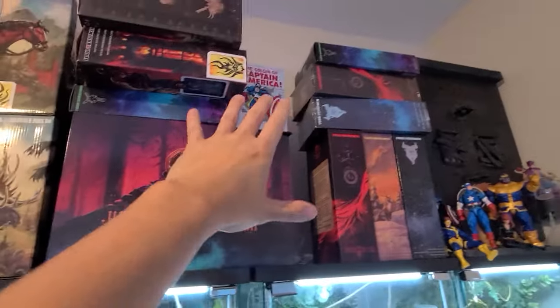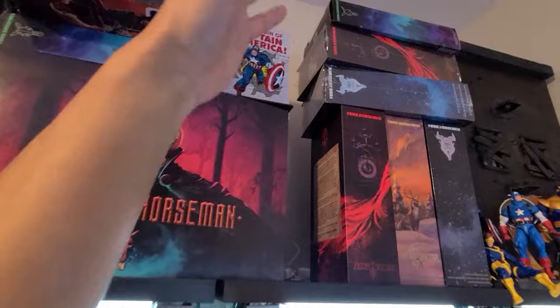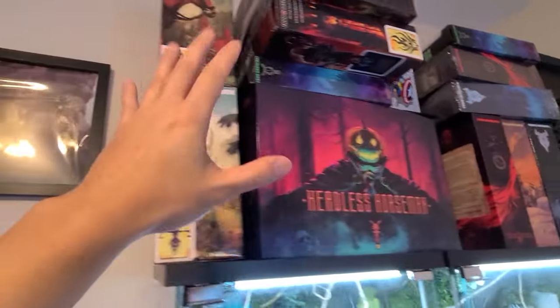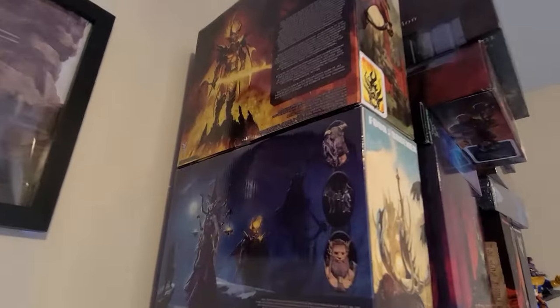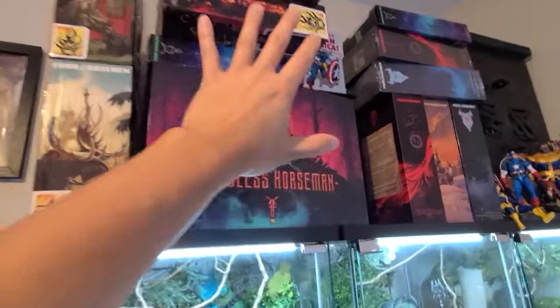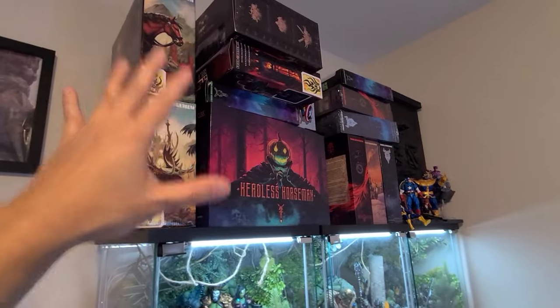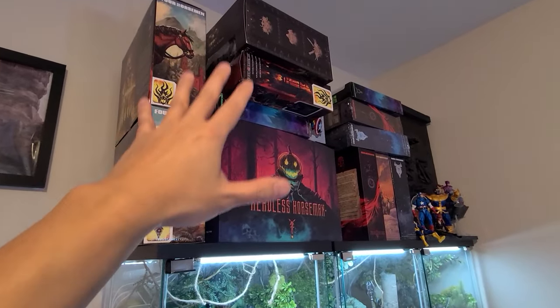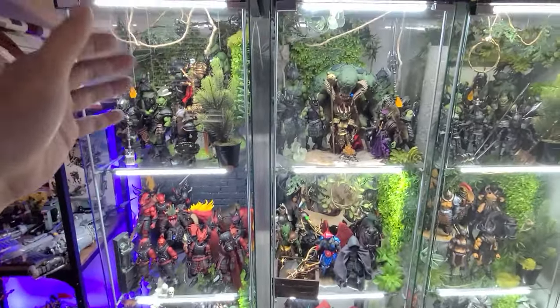If you guys follow me on Instagram, you saw that recently I had a ton of boxes. The boxes I do keep are the Figura Obscura boxes — I do have a couple that are sealed new in box. I also like to keep the Legions Con stuff and the Four Horseman stuff, so we have Atheon and Phobus. I plan to display these at some point, maybe when I have floating shelves, but these are boxes I want to keep because I enjoy some good packaging.